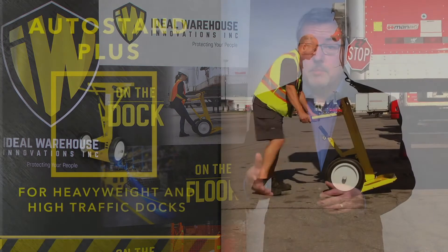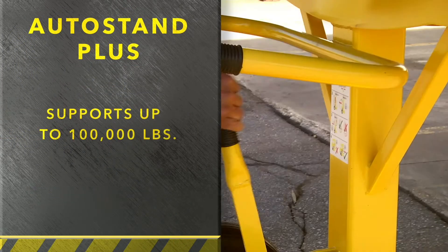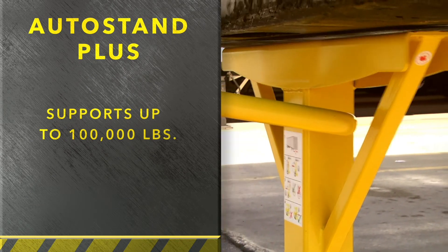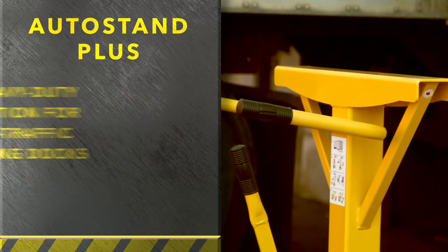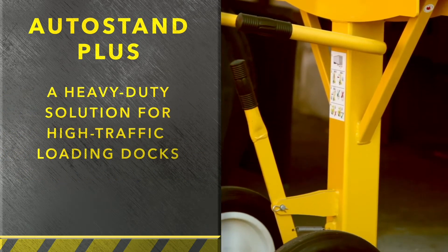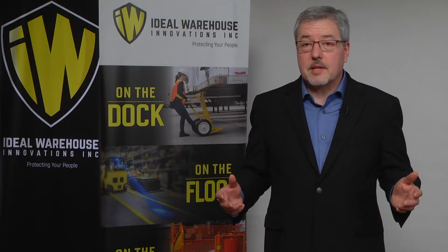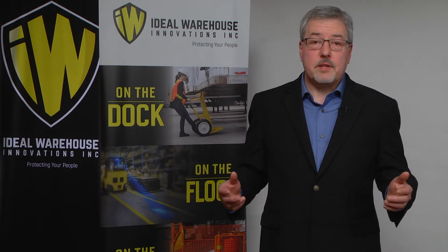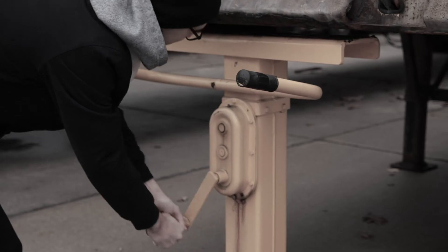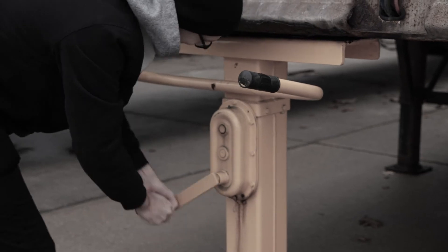Now we'll have a look at our most popular AutoStand Plus trailer stand — quick to deploy, very ergonomic-friendly, and the most often used at high-traffic docks. Its popularity is primarily because of its simplicity, and when it comes to safety, the easier something is, the more often it's used. The AutoStand Plus is the only self-leveling system on the continent, using a combination of gas shock automatic rising coupled with a lever locking system. When we developed this product in partnership with the automotive industry, they loved the ergonomic safety of not doing back-breaking bending down or cranking, as is common with other stands in this category.